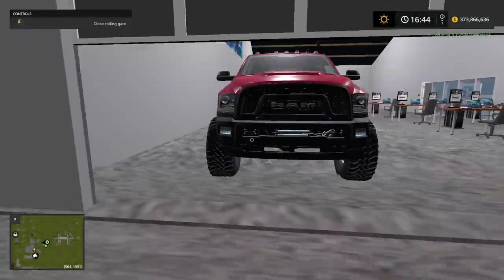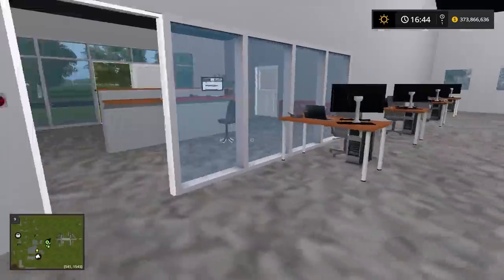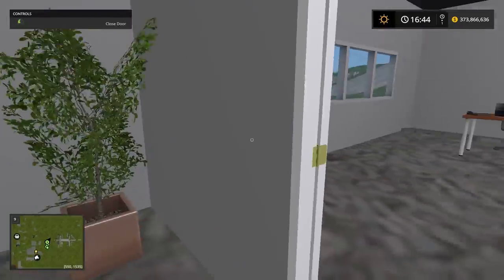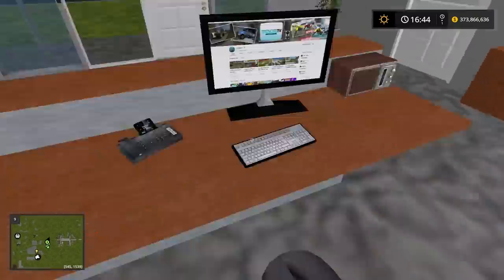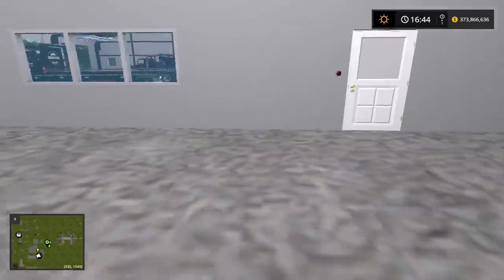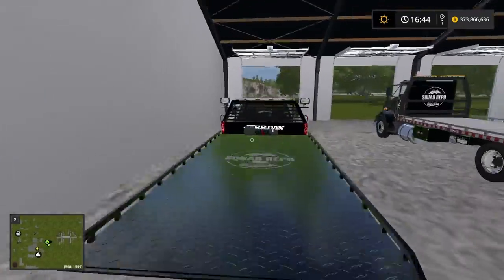Welcome back to another repo video! Right now I'm running around in our repo shop. When I do these intros and tell what the objective is, I just sprint around everywhere and jump on things, which is kind of fun. Some of you guys ask why I always jump in circles, and well, that's why — it's just kind of fun.